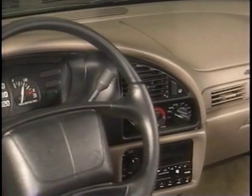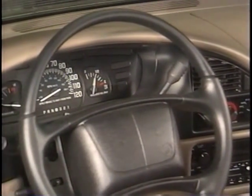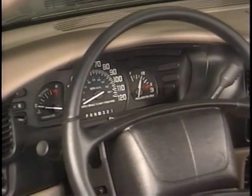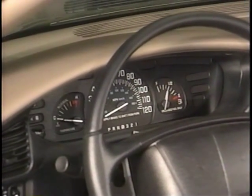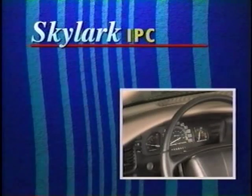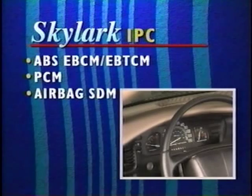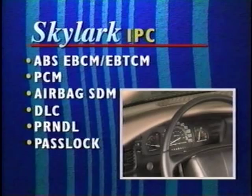The electronic instrument panel cluster, with its easy-to-read analog-style gauges, is also new. Available in both base and up-level models, the cluster is a microprocessor-controlled device that maintains serial data communication with Skylark's major electrical components, including the ABS controller, the PCM, the airbag sensing diagnostic module, the data link connector, the transaxle's electronic prindle module, and the new pass-lock theft deterrent system.